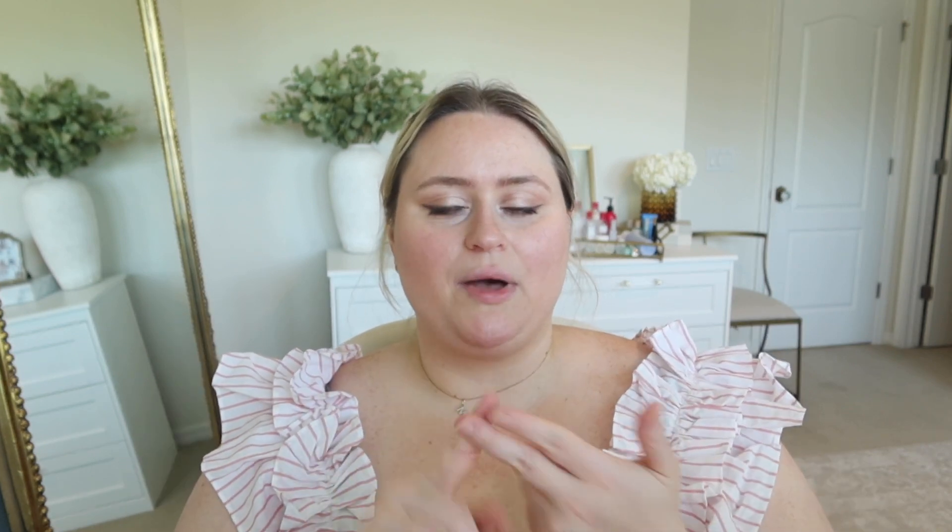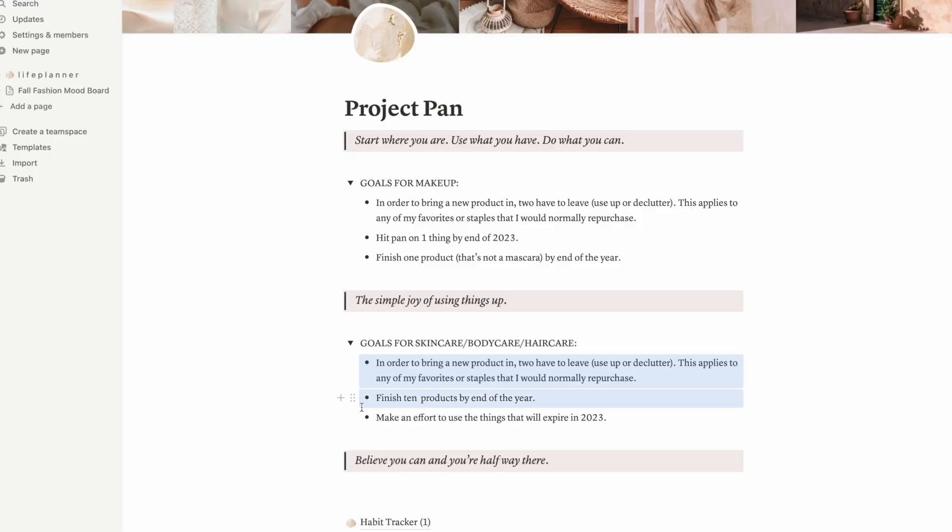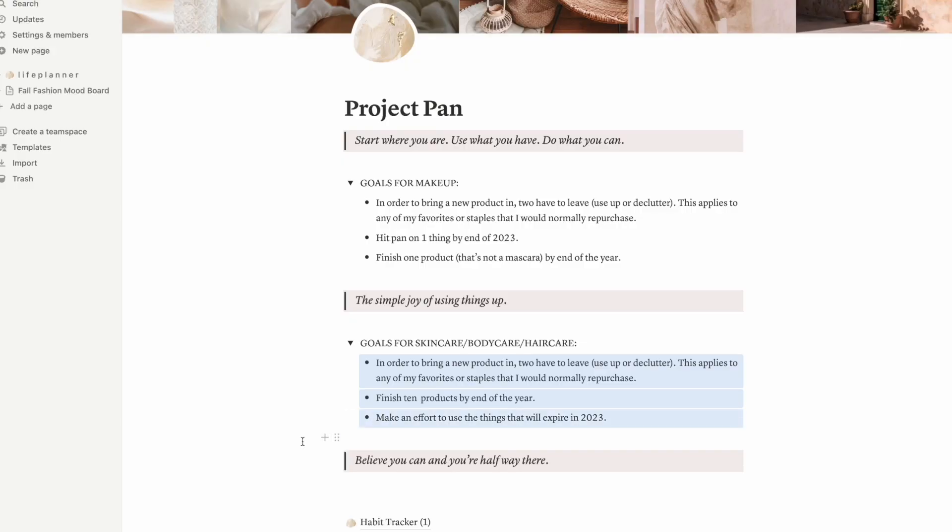Now for skincare, body care, and hair care combined into one large category: again, to bring something new in, two things need to leave — preferably by using up a product, but expired or donated items count too. For this category I want to finish 10 products by the end of the year. This is completely doable because I have so many products from all three categories that are almost done. I tend to use something for a long time, get bored, move to the next thing, so I just have an endless amount of barely-used or half-used products I need to hone in on.